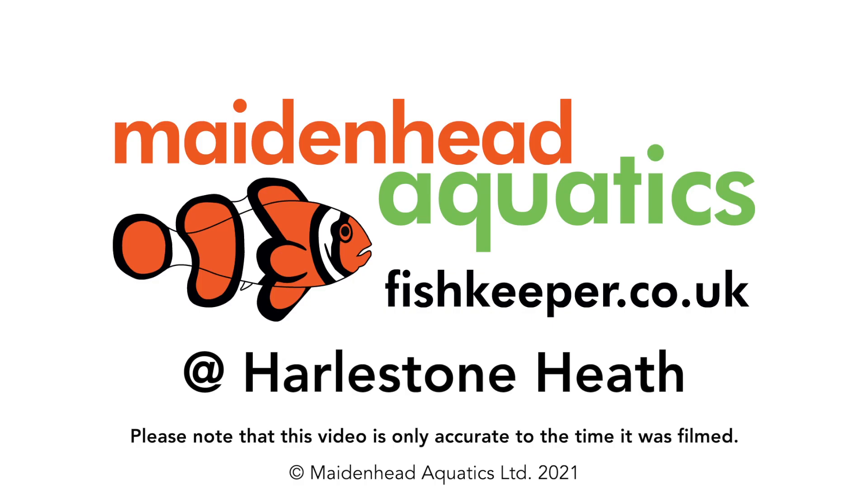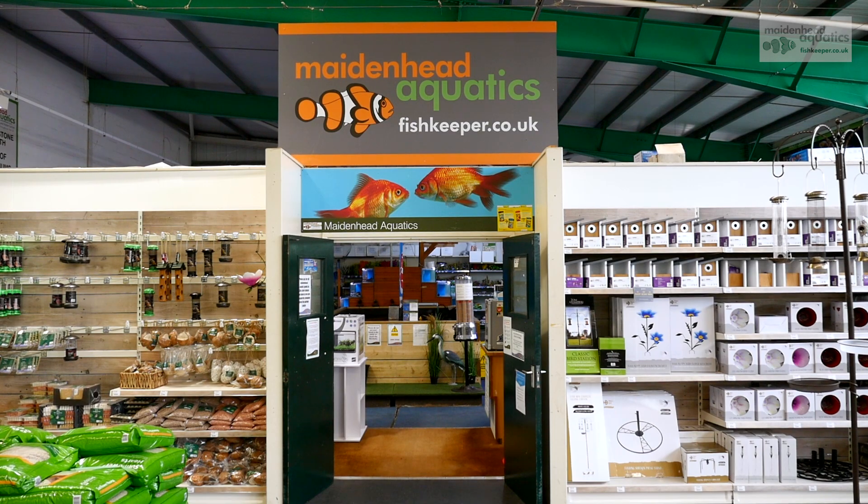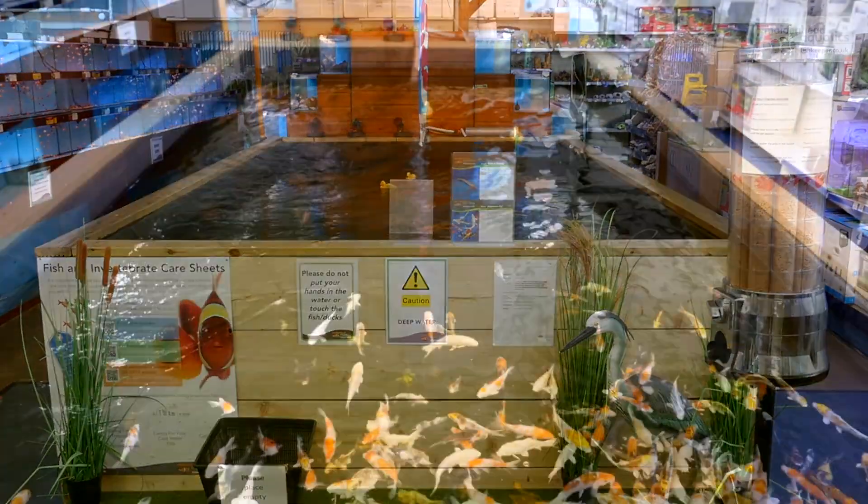Hello, and welcome to Maidenhead Aquatics at Halston Heath. Why not call in and see our koi in the huge indoor feed-the-fish pond?